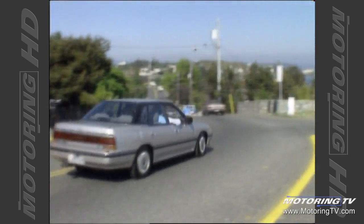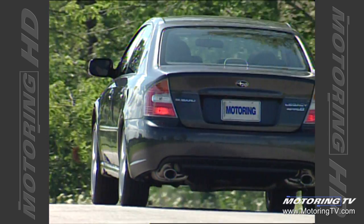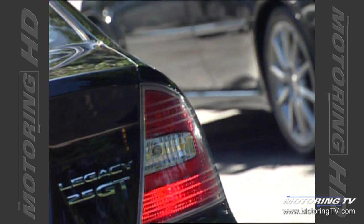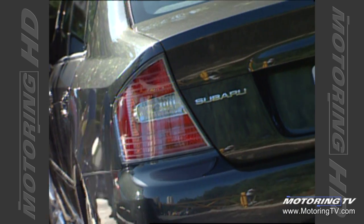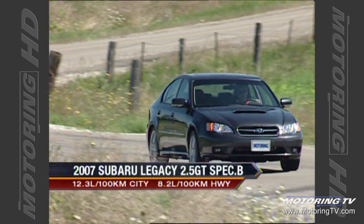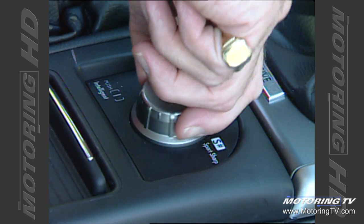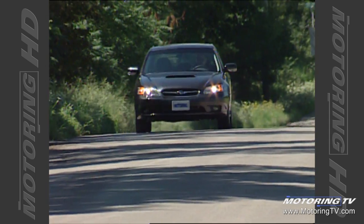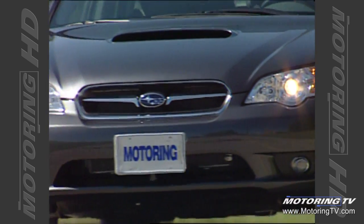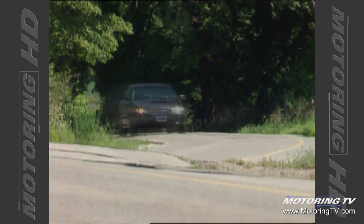Subaru first introduced the Legacy to Canada back in 1989, and since then it's earned a fantastic reputation for reliability, durability, and all-weather capability thanks to all-wheel drive. The 2007 Legacy Spec B is based on the 2.5 GT platform with a turbo engine, raised to a new level as a true grand touring sedan. It features a distinctive exterior color, charcoal gray 18-inch performance wheels and tires, and SI Drive — a system that lets the driver select between a fuel-economy mode and a higher-performance driving mode. Subaru's symmetrical all-wheel drive system provides excellent balance and control.